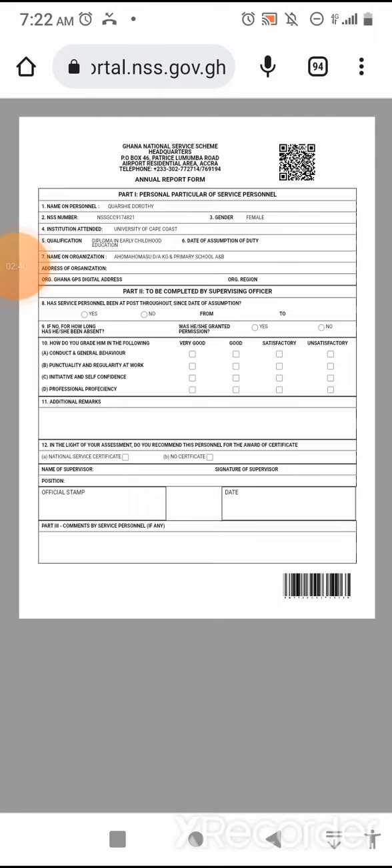Let me sound this word of caution: whenever you are downloading the annual evaluation form, do well and go to the cafe or use a laptop, so that your passport picture will appear on the form. It should — it's a must, and it's a necessity. So do well and take heed to this advice.